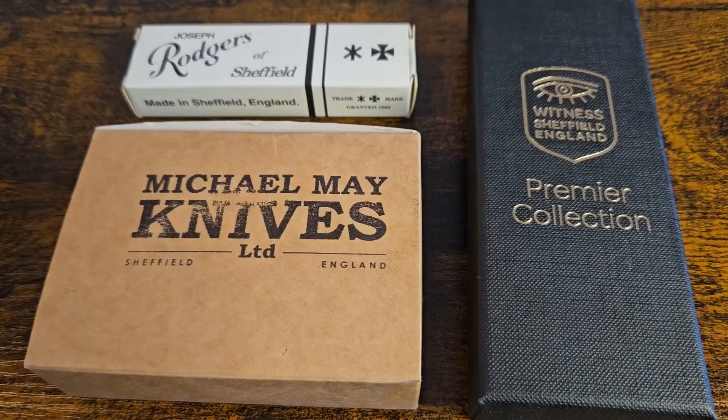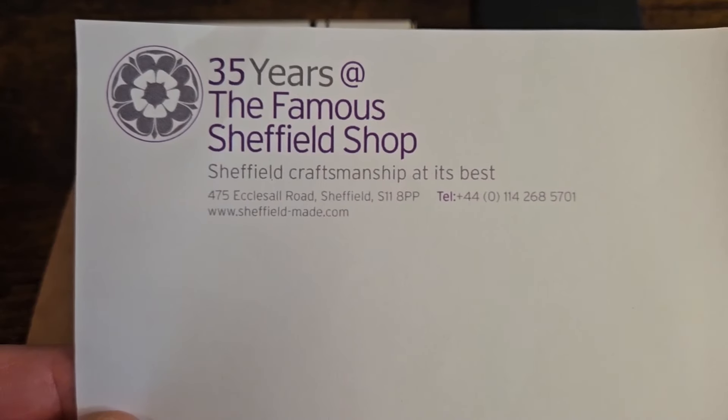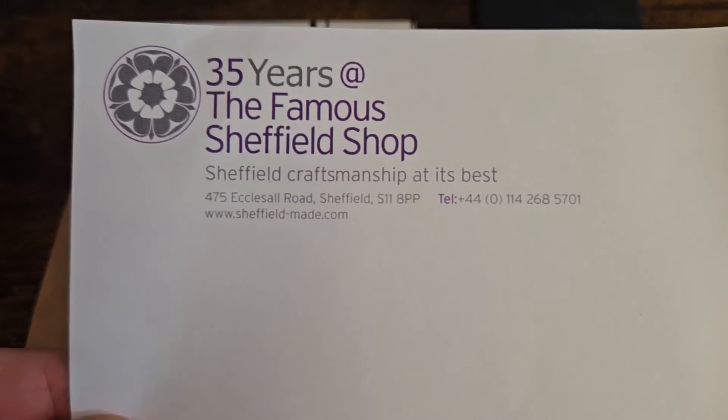Hello and welcome to the channel, this is Steel City Knives. As you can see from the thumbnail, this is my Sheffield trip knife haul — I bought all of these knives from this place here. Sheffield has a few shops; I'm not 100% certain how many, but I know there's at least two. This is the one I visited, so if I go to Sheffield again I'll obviously visit the other place.